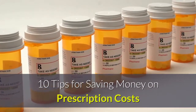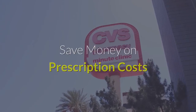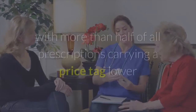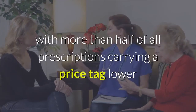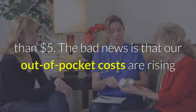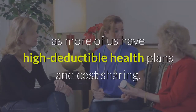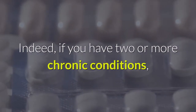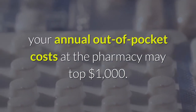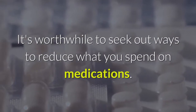10 tips for saving money on prescription costs. The good news about prescription drugs is that their overall cost is actually dropping, with more than half of all prescriptions carrying a price tag lower than five dollars. The bad news is that our out-of-pocket costs are rising as more of us have high-deductible health plans and cost sharing. Indeed, if you have two or more chronic conditions, your annual out-of-pocket costs at the pharmacy may top one thousand dollars. It's worthwhile to seek out ways to reduce what you spend on medications.